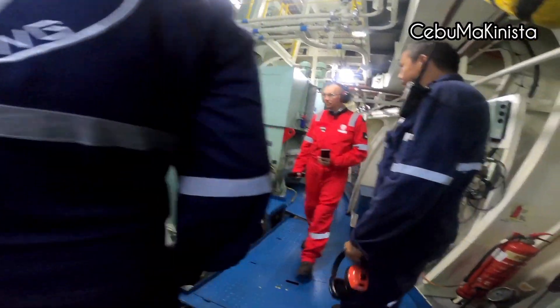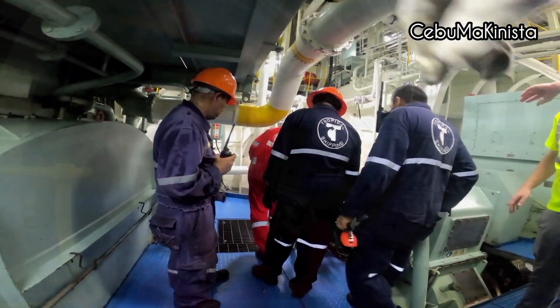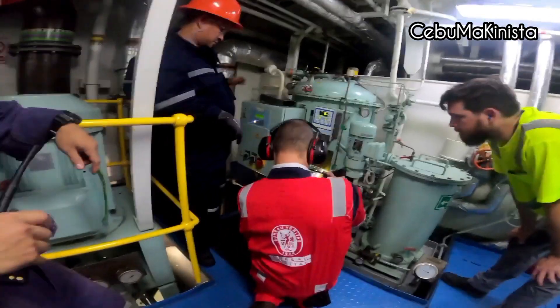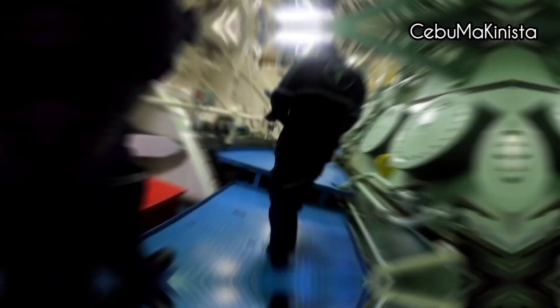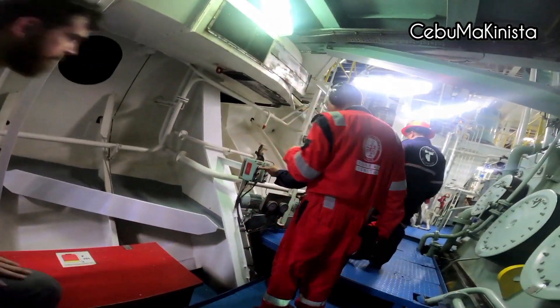The engine must be clean — secured everything. All oily rags, all dirt — clean. Next, they checked our 15 ppm alarm of our oil water separator. Also included was checking our day-level operation and how it is operated.